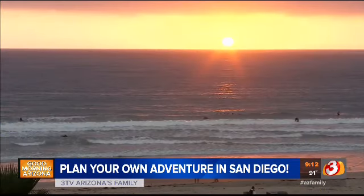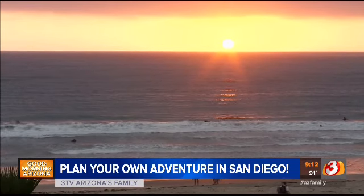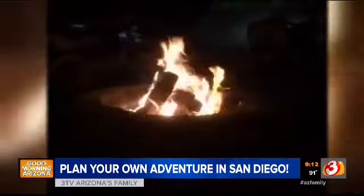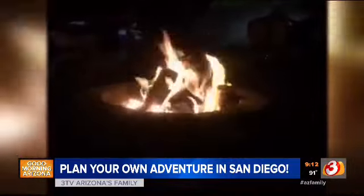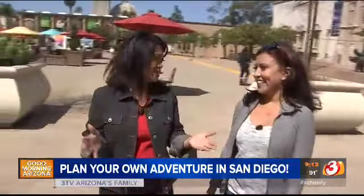Catch the sunset and stick around for a bonfire. You don't need a permit — the city has designated fire pits ready for you at several beaches. Just bring your own wood or pallets, cook s'mores on the beach. It's a great way to end the day.